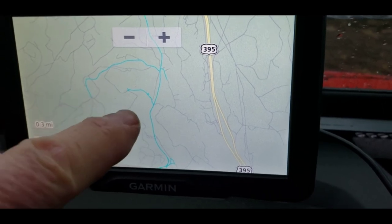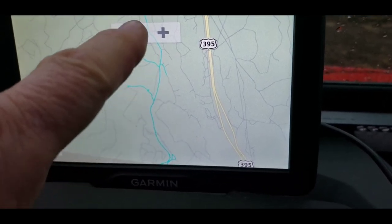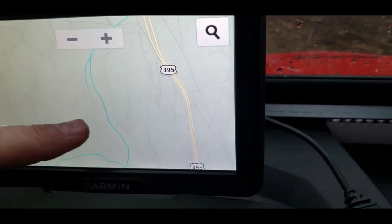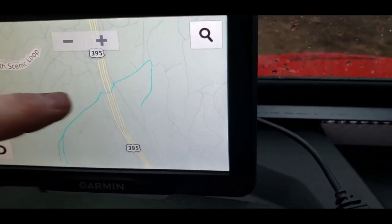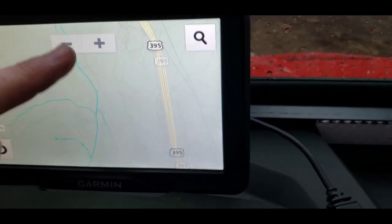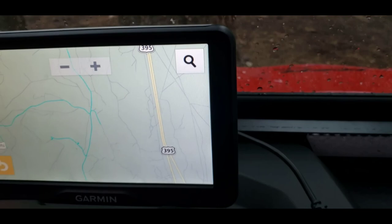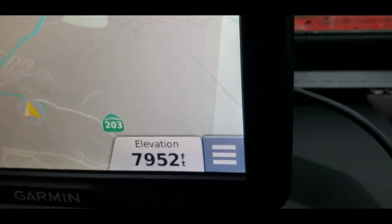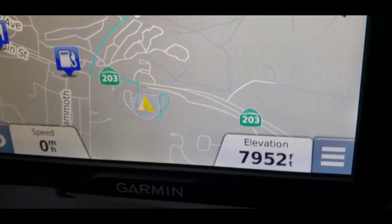I turned around a couple spots just kind of doing some exploring, came back to the main loop. I even went under the 395, just kind of checked that out. And I came back — now I'm back at the RV park, which is kind of cool. It's got the RV park right there.